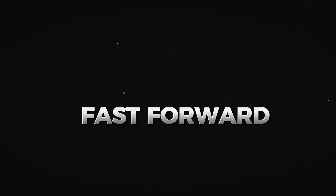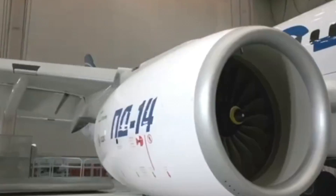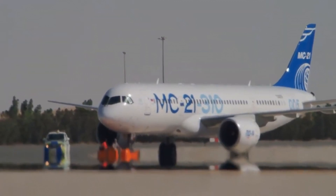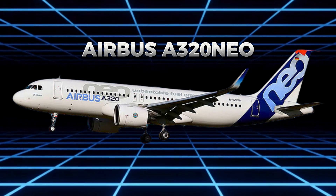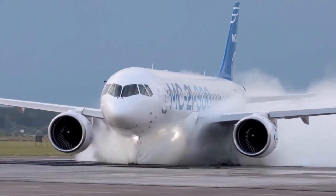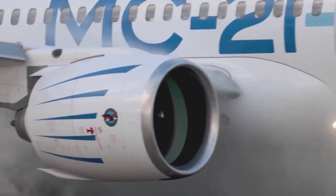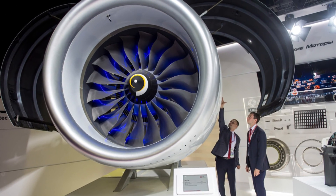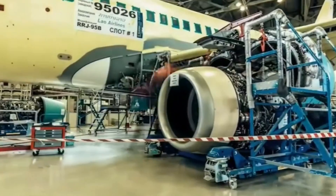Fast forward to the 21st century, and Russia was looking to re-establish its presence in the global aviation market. The country needed a modern, efficient engine to power its new MC-21 airliner, which was designed to compete with Western aircraft like the Boeing 737 MAX and Airbus A320neo. This led to the development of the PD-14, a high-bypass turbofan engine designed with a focus on efficiency and lower emissions, developed by UEC Aviadvigatel — marking a significant return to the global stage in advanced engine technology.